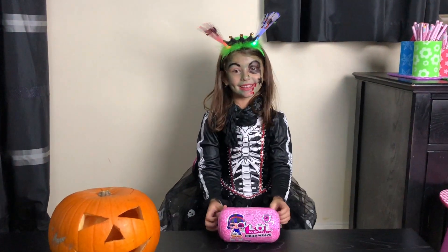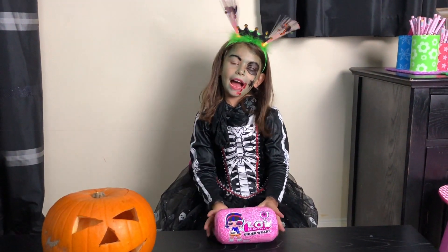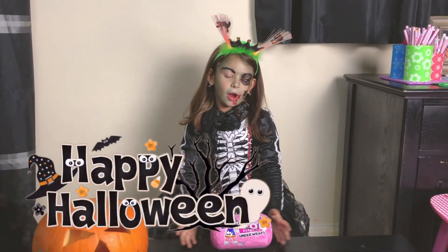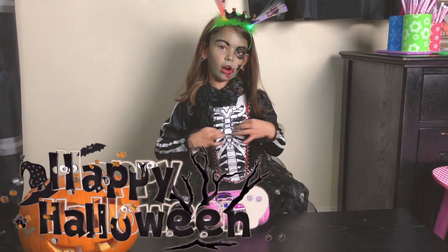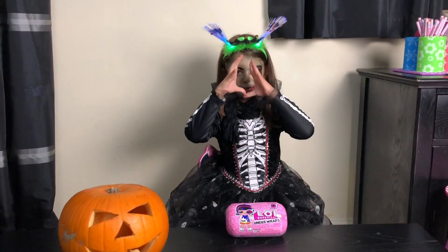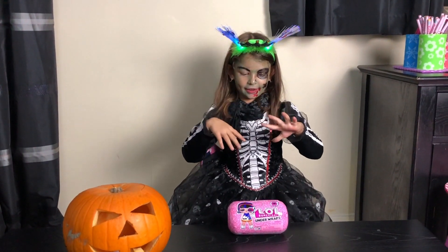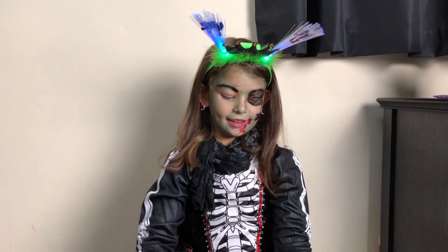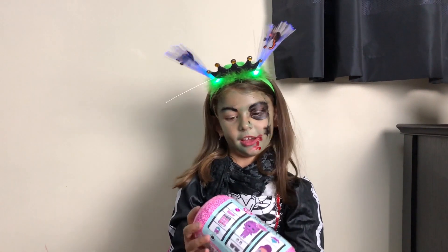Hi guys, today we got a special Halloween surprise day with under wraps. I'm in my costume, my face is different, and my headband is glowing. Let's get started on the first layer.